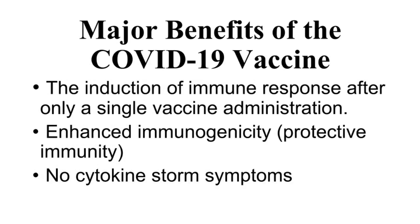A major benefit of this vaccine is the induction of an immune response after only a single vaccine administration. The vaccine is expected to deliver enhanced immunogenicity and protective immunity against the coronavirus responsible for the pandemic. No cytokine storm symptoms are expected, which is critically important as a good vaccine.